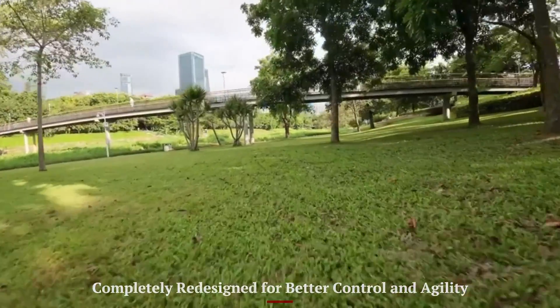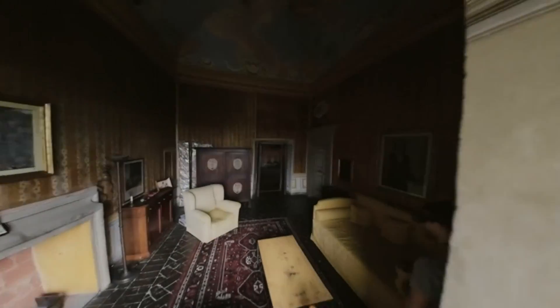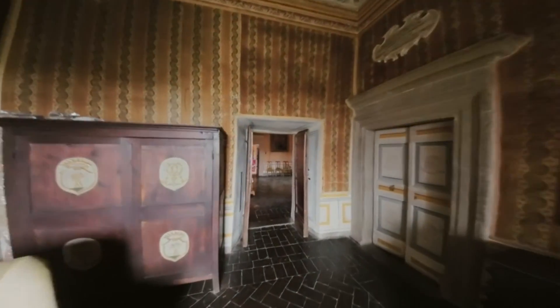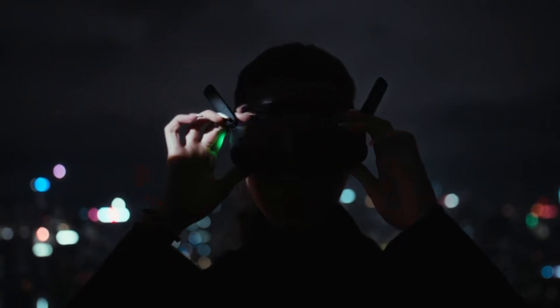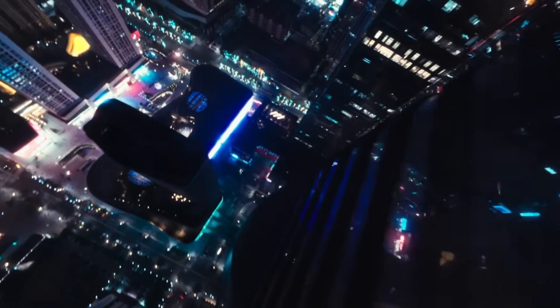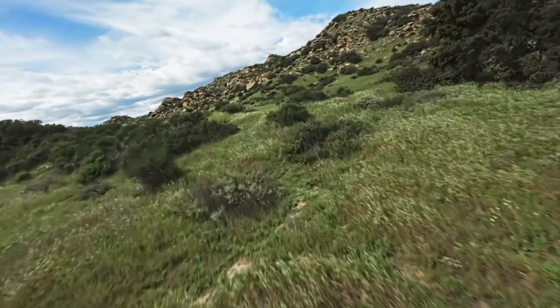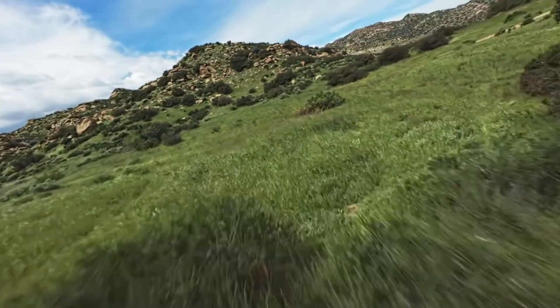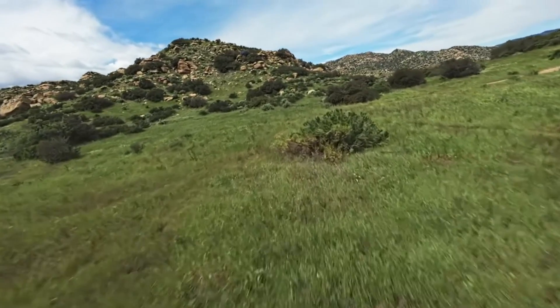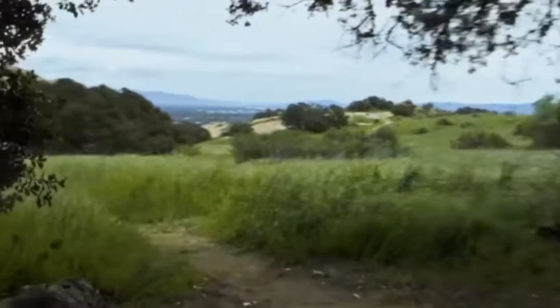Completely redesigned for better control and agility, the DJI Avata 3 features a refreshed design that feels more refined and aerodynamic than its predecessor. The built-in propeller guards are sleeker, and the overall frame is lighter yet sturdier, giving you better confidence during tight maneuvers. Whether flying through tight gaps or open outdoor spaces, the drone remains extremely responsive. The upgraded motors and tuning provide a smoother flight experience, especially when paired with the new DJI RC Motion 3. It's built for FPV lovers who crave speed and control, but with fewer crashes and more recovery flexibility.